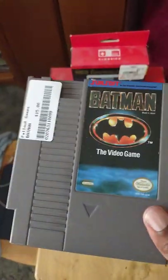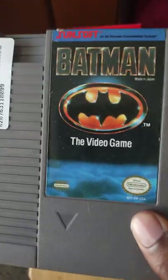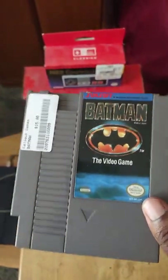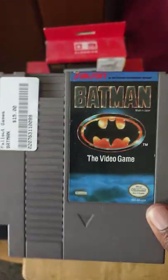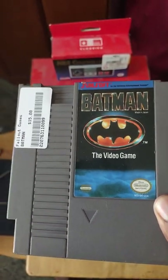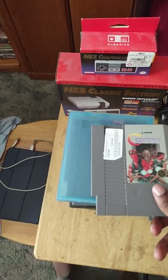Next is Batman: The Video Game — I paid 15 dollars for it. This game is really, really hard. I did a gameplay video on it on my channel if you want to see me play it. If you're a fan of the Batman movies and comics, play Batman on NES — it's superior to the Genesis version, but it is brutally hard.